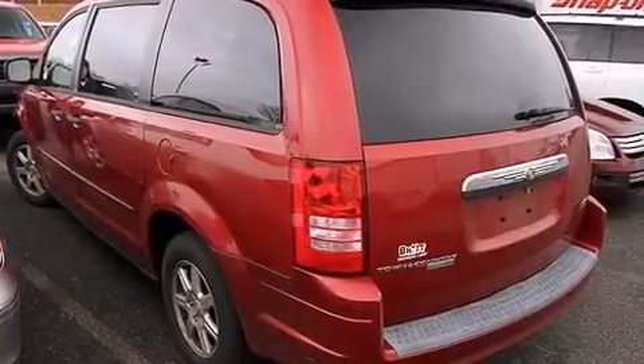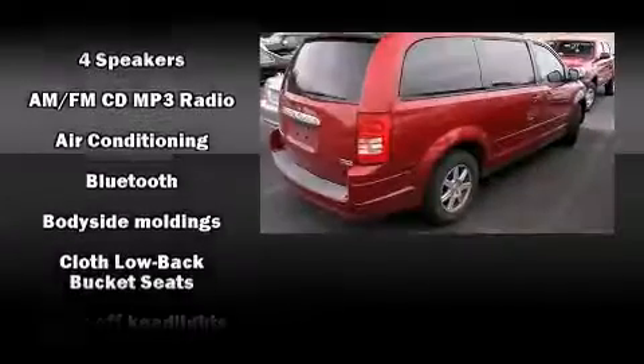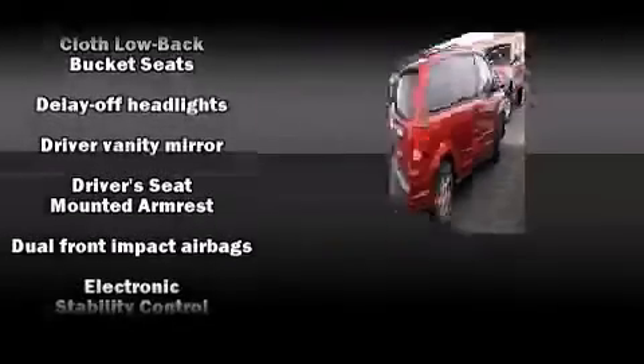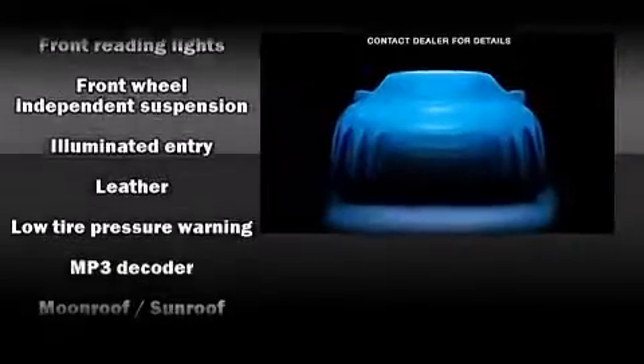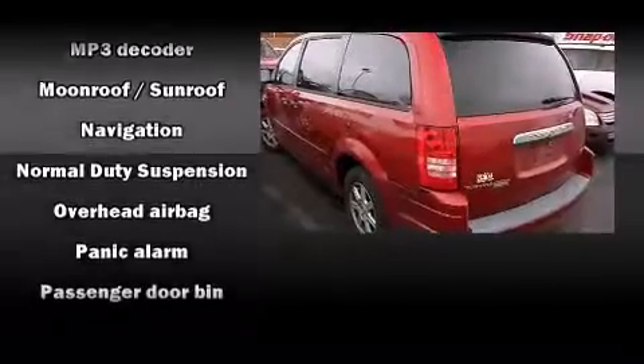Storage solutions are integrated throughout the interior, demonstrating thoughtful attention to detail. Third row seats provide an even greater maximum passenger capacity. Curtain airbags combined with standard stability control create a comprehensive safety network.